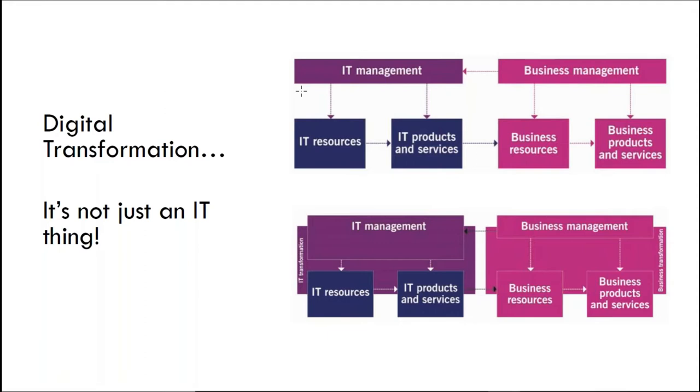Digital transformation is a thing, but I want to emphasize that it's not just an IT thing. Historically in IT we've had these silos — an IT department managed as a cost center, separate and distinct from business units. And when this model is working at its worst, there's actually competition between those two parts of the organization — very much an us versus them approach.